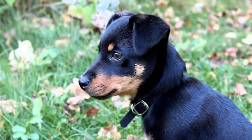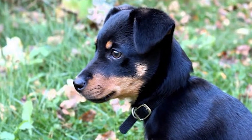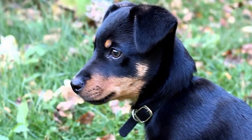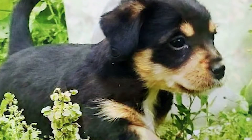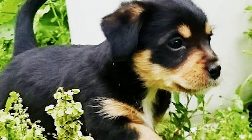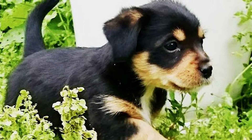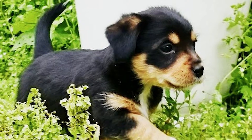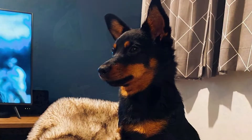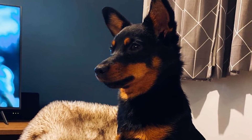Despite a population reduction, interest in this breed was revived in the 1960s. In Britain, the Lancashire Healer Club was established in 1978, and the Kennel Club of the United Kingdom officially acknowledged the breed in 1981. By 2003, it had been designated as a vulnerable native breed, and due to the tiny size of the breed's gene pool and the high prevalence of various genetic disorders, the Kennel Club added it to its endangered breeds list.